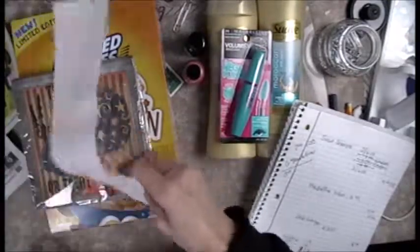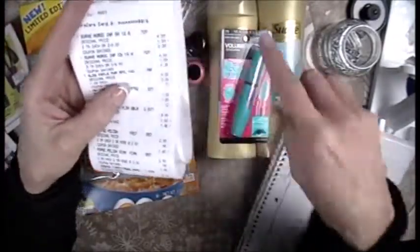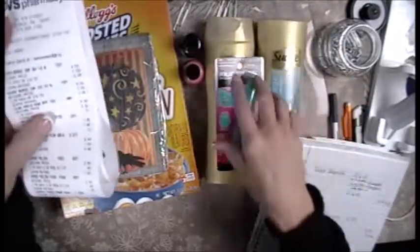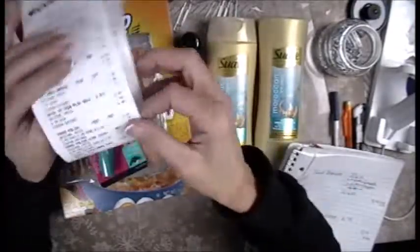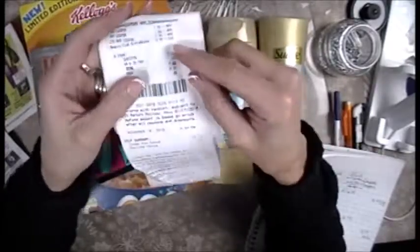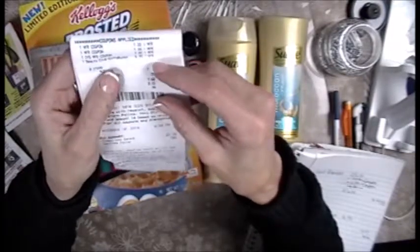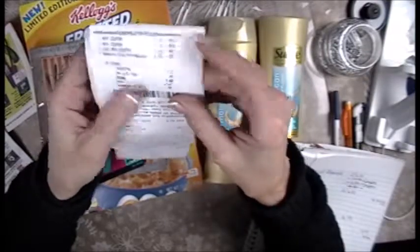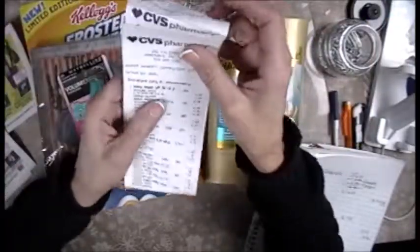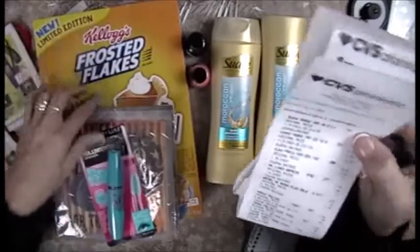This is really fun to watch. The Suave shampoos — with all my coupons, because I rolled over $6 in ExtraCare from the beauty box and $7 was a rollover, plus I had two $1 manufacturer coupons — came to 72 cents. My Frosted Flakes came to 38 cents.